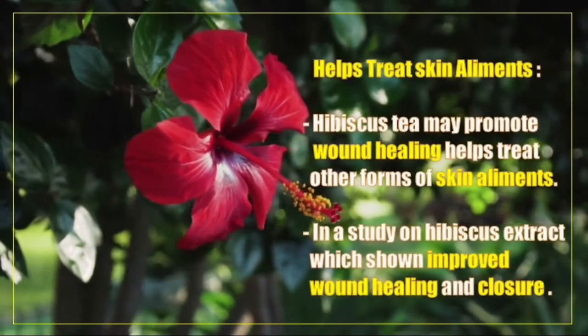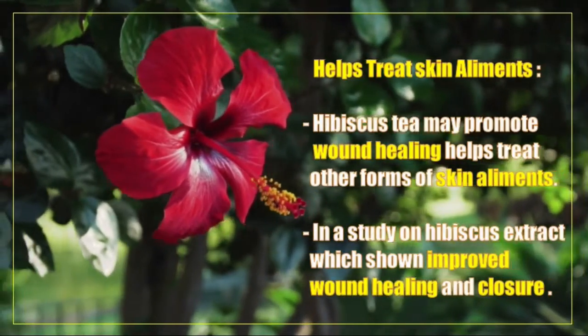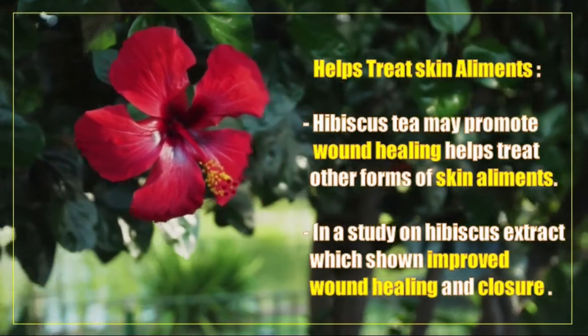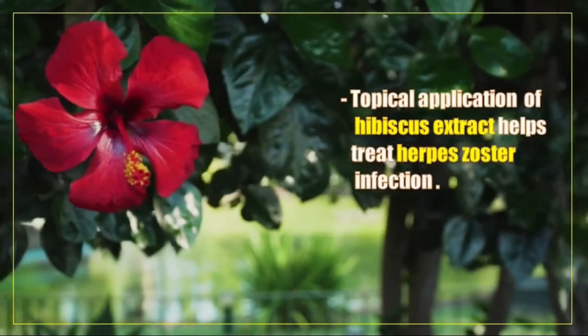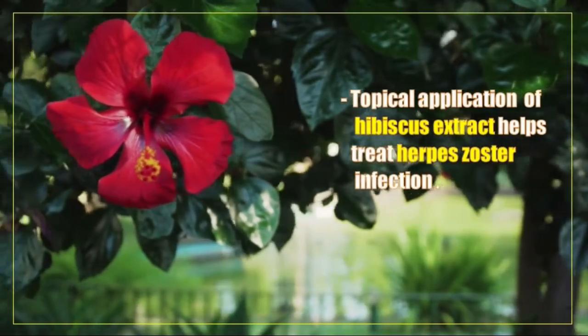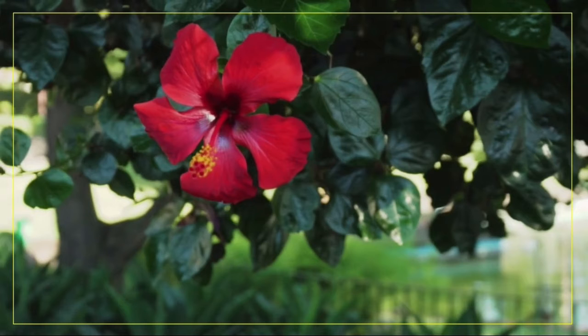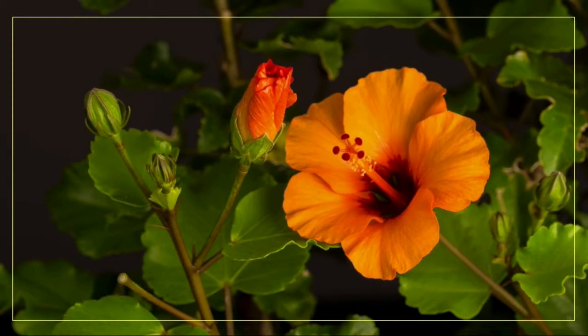Hibiscus flower tea may promote wound healing and helps treat skin ailments. A study on hibiscus extract has shown improved wound healing and closure, and topical application of hibiscus extract helps in wound recovery.